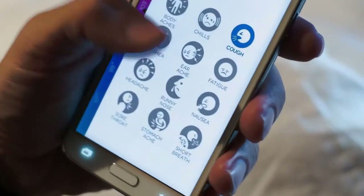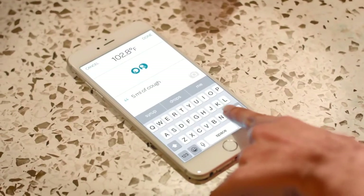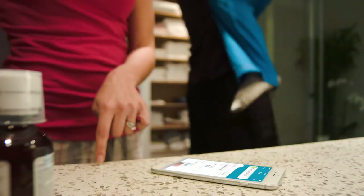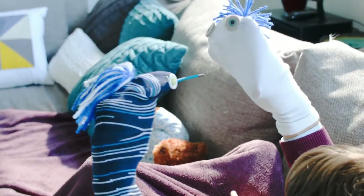With a few simple taps, you can track symptoms, take pictures, and even record custom notes, so you have a full history of the illness. With everything you need to know about your child's illness right on your phone, you cut out the guesswork for a faster path to recovery.